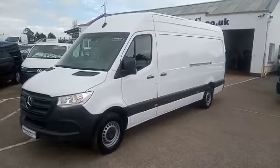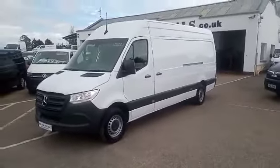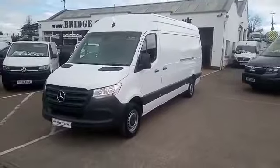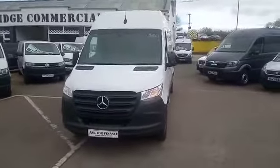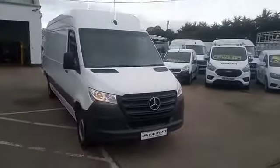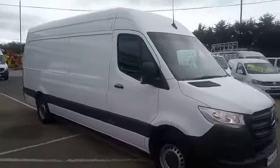Hello and welcome to Bridge Commercials. This is one of our latest arrivals — a 2021 Mercedes Sprinter 315, long wheelbase, high roof, in the progressive trim. The vehicle is absolutely gorgeous; it has been fully validated by ourselves and serviced. Let me show you around.